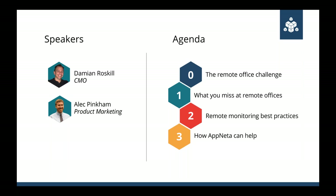Before we begin, let's do some introductions. My name is Damian Roscoe. I'm the chief marketing officer here at Appnetta, and I'm joined by Alec from our product marketing team. We've also got Christine helping out with webinar logistics and queuing up your questions. In terms of agenda: I'll start by talking about the remote office challenge, then move into specific examples of what you're missing when you can't see into remote offices. Then I'll switch it over to Alec, who will walk through remote monitoring best practices, and finally we'll finish with examples of how Appnetta can help.